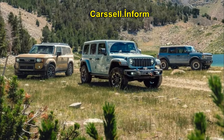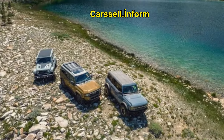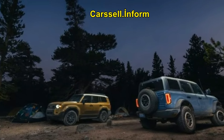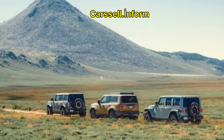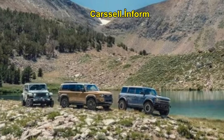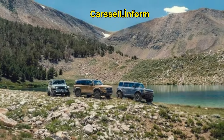Ford Bronco Badlands Sasquatch: Best Overall. The Bronco emerges as the top choice, balancing comfort, capability, and cost. With its independent front suspension, it handles better on highways and has the best off-road specs, including 11.5 inches of ground clearance and a 37.0 degree departure angle.